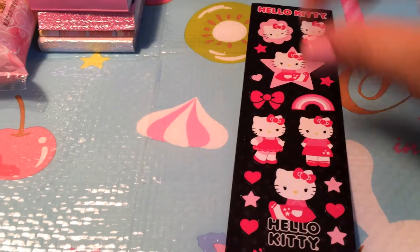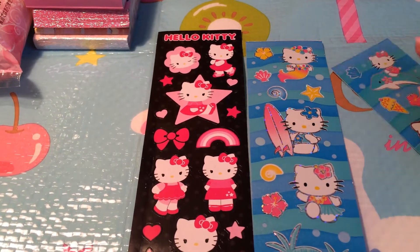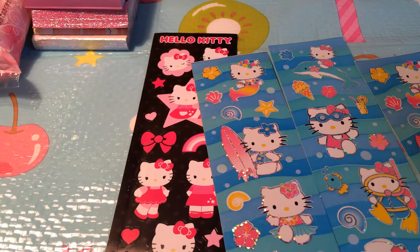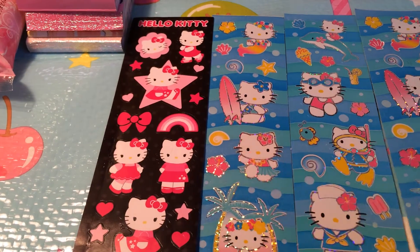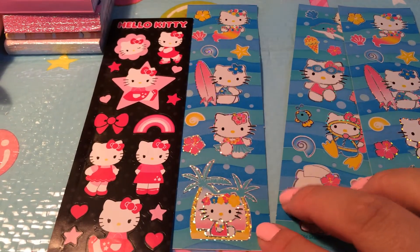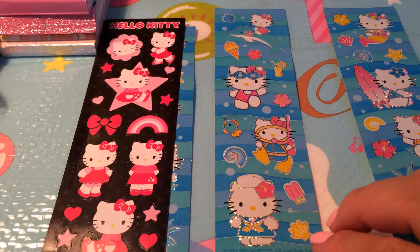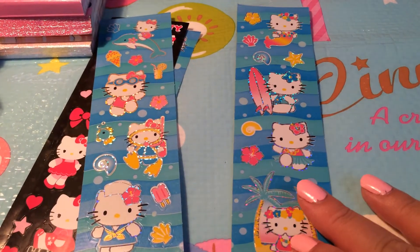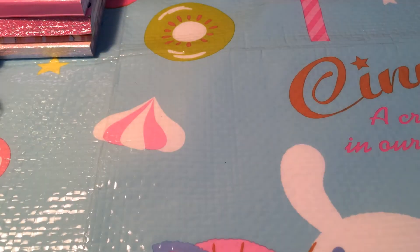I have a bunch of these line stickers. I just say line stickers because they're all in a strip. So that's what that one looks like, then we have that one, and then we have this one, and then we have this one. So that's it for the line stickers.